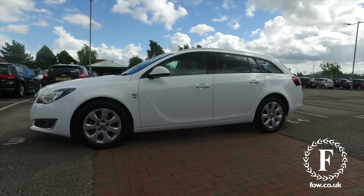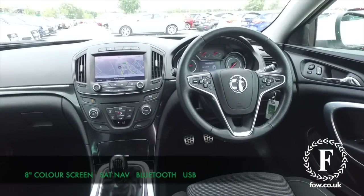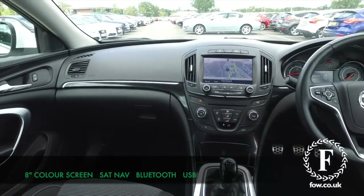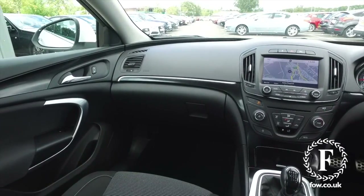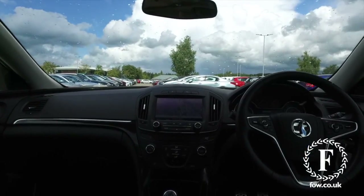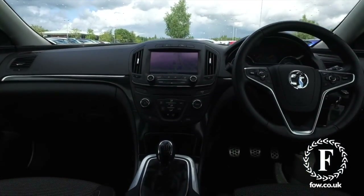This will drive brilliantly for you and about 60 mpg combined, so it's not going to break the bank. A very comfortable cabin and you have this 8-inch colour display screen. Bluetooth on board and, best of all, this has satellite navigation.